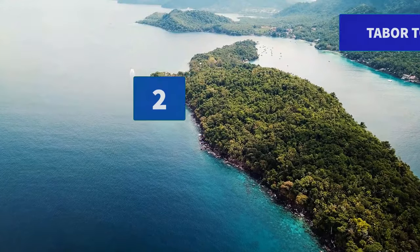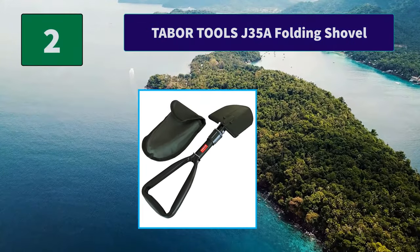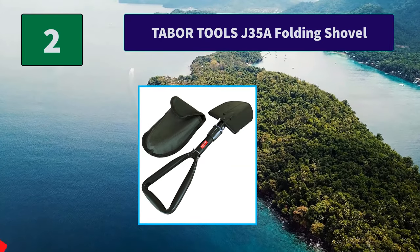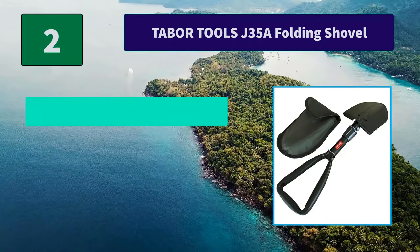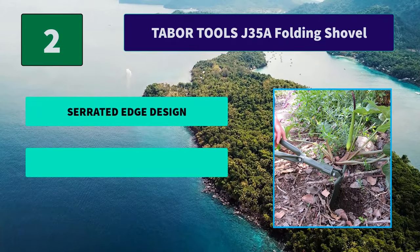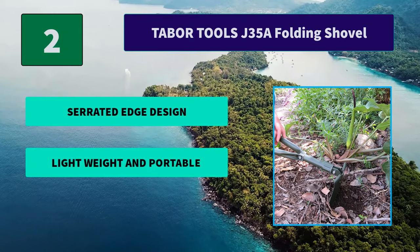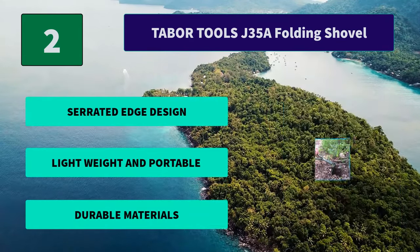Number 2: Tabor Tools J35A Folding Shovel. It has sharpened edges for digging and a serrated saw edge that cuts through roots, compost, mud, sand, and snow. This tool can even dig tires out of dirt if your car becomes stuck. Main Features: Serrated edge design, lightweight and portable, durable materials.